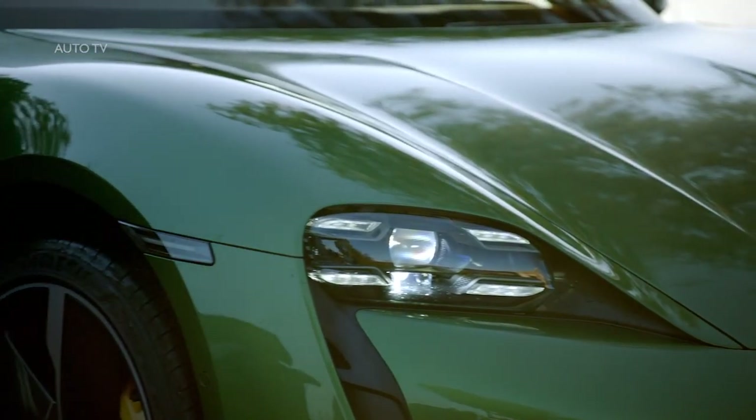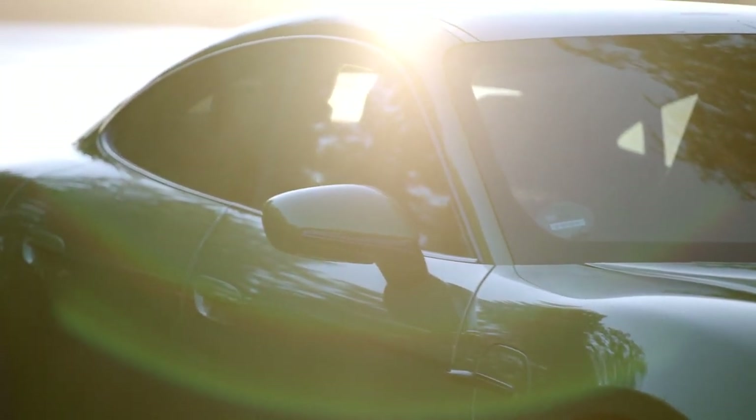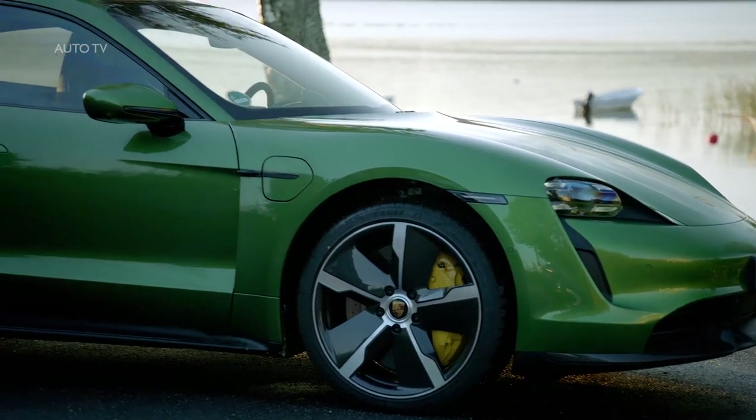Although Porsche has been building hybrids for years now, including the 918 Spyder supercar, this is Porsche's first foray into the world of EVs. It's new and exciting ground for the German automaker.